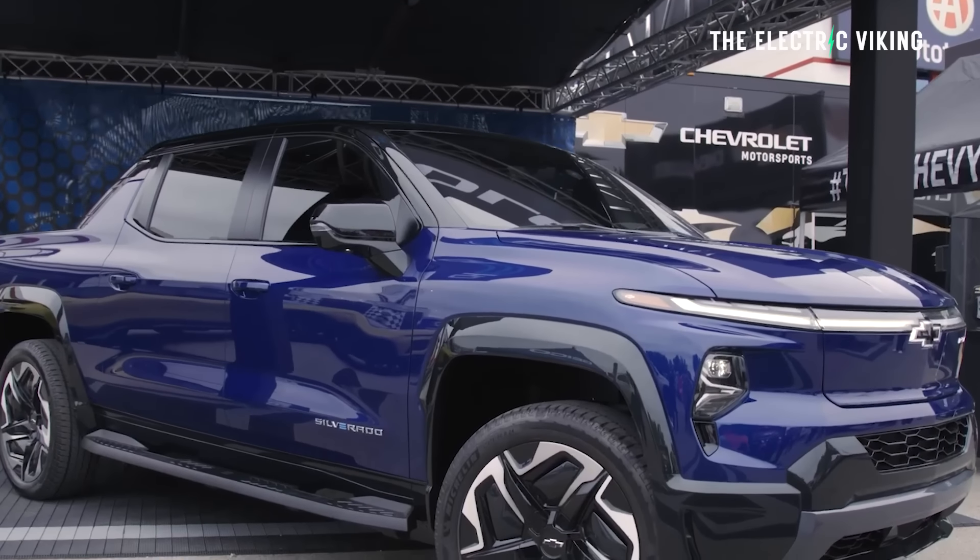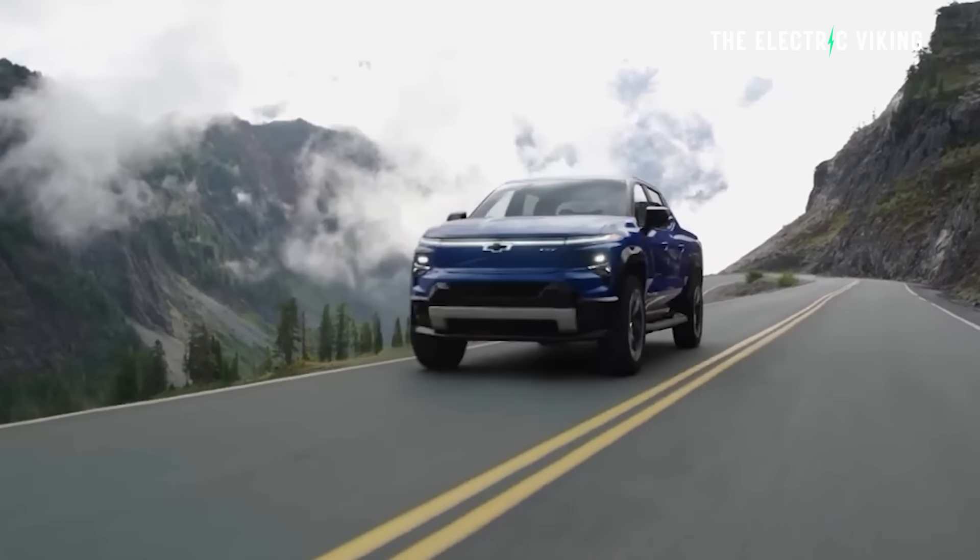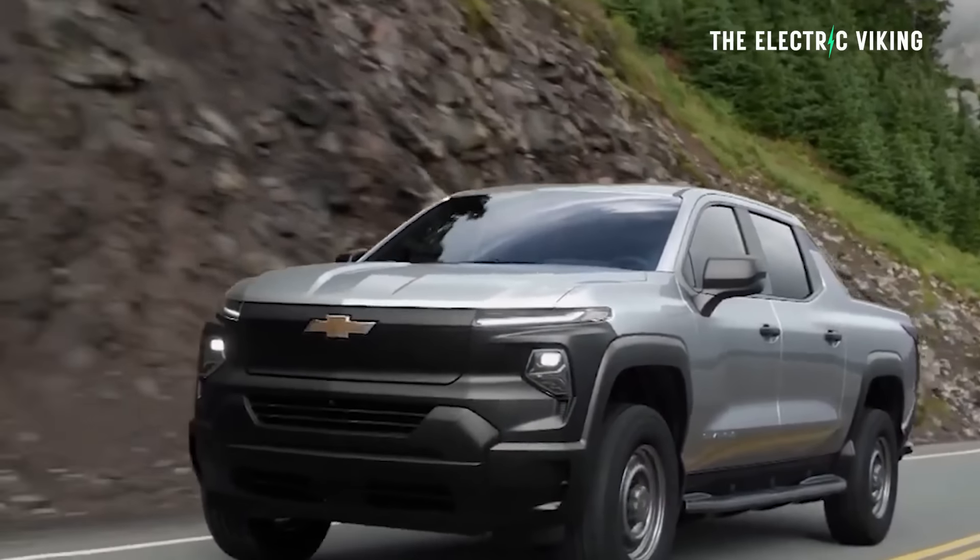Hello my friends, welcome to the channel. I'm Sam Evans, you're watching The Electric Viking — great to see you, thank you for tuning in. I have to admit I would love to own one of these. Not really shamefully, to be honest — I know a lot of people hate pickup trucks, but for me it'd be great.